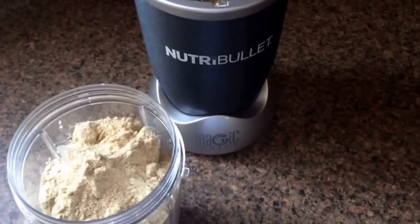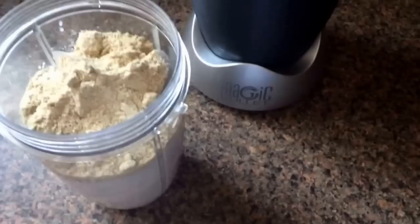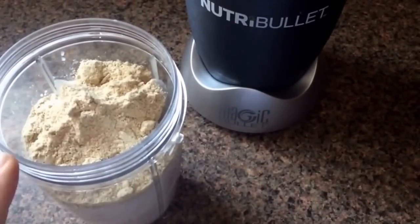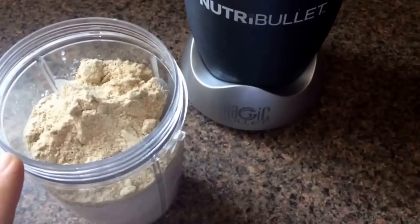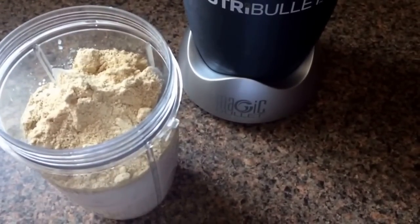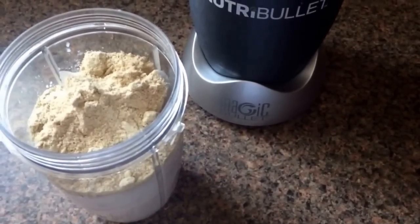Good morning guys, day 13 of the 21 Day Fix and I'm just having my shake for breakfast. I have a cup of almond milk, a half a banana, and a scoop of Vanilla Shakeology with some ice. So we have one yellow, one purple, and one red.